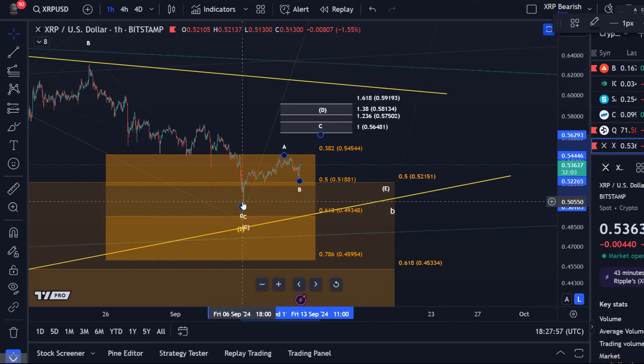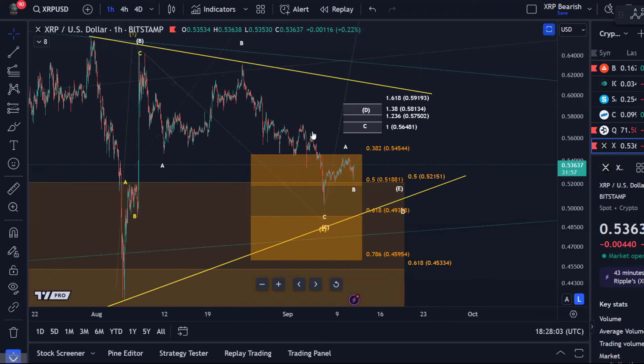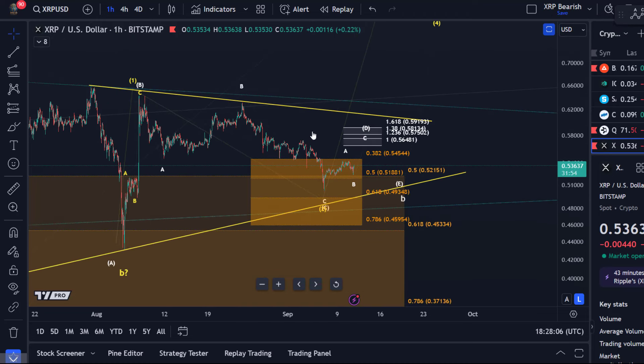Once the D wave has topped, the E wave should form a higher low above the 6th of September low, before we then break out to the upside. That's the current thesis — not very trustworthy, but it's my best guess of the microstructure here on the XRP chart.